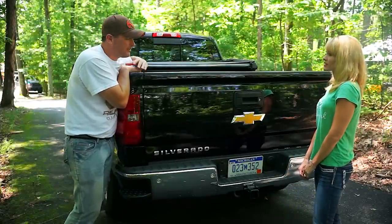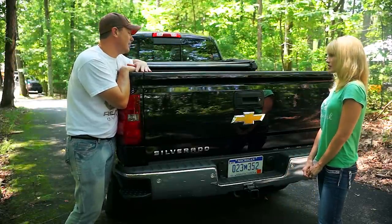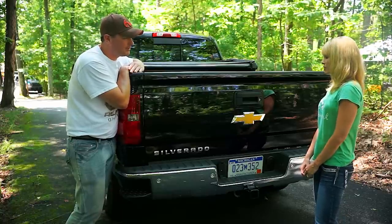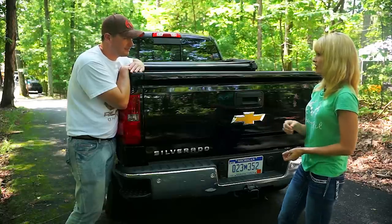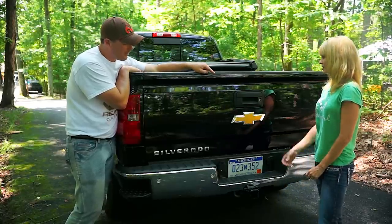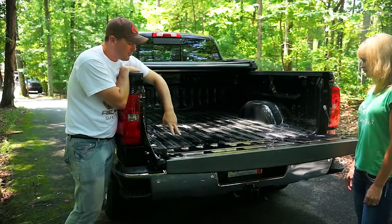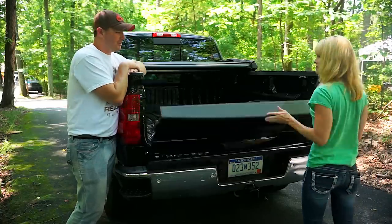A tailgate, besides holding stuff in the back of the truck, isn't something you'd think would have a special feature to it — but this one does. When your arms are full, it's really hard to open a tailgate; you often have to catch it on your knee, which is painful and inconvenient. On this truck, you just grab the handle, open it, and let it go. It's got a torsion bar system — they call it the Easy Lift. And closing it, you can see how light that is.